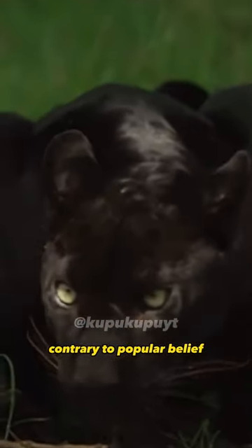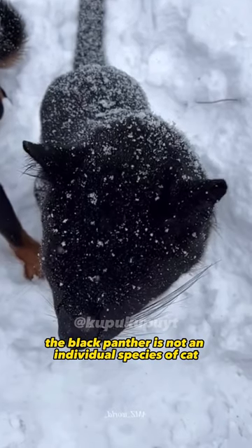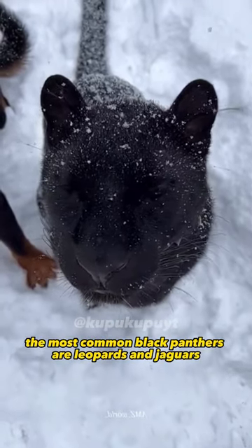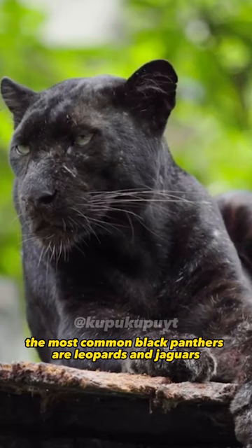Contrary to popular belief, the Black Panther is not an individual species of cat. Instead, it can refer to many species. However, the most common Black Panthers are leopards and jaguars.